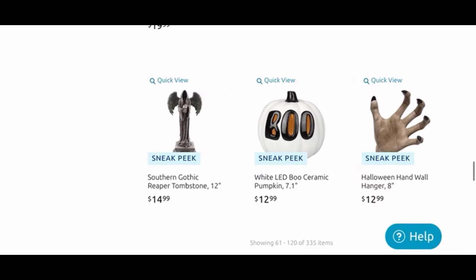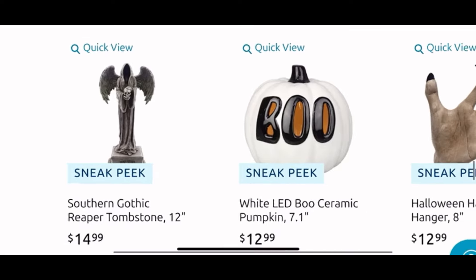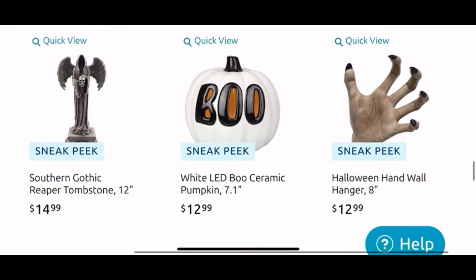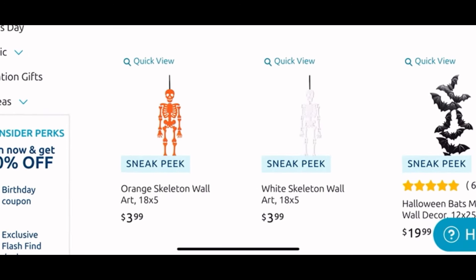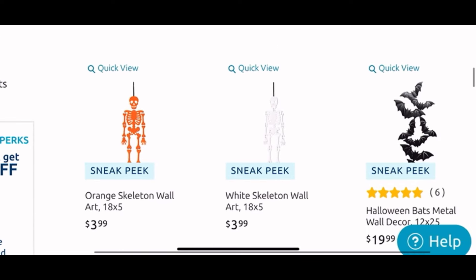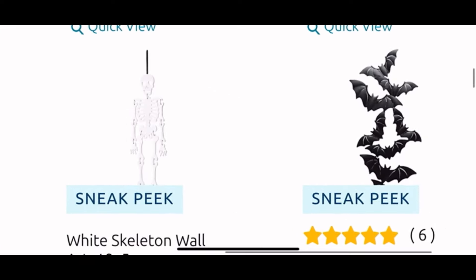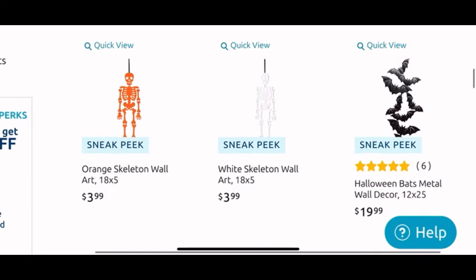Next to it we have the glow in the dark skeleton wall art for $5 — I might grab that as well. You know I want to do a gallery wall, that'll be cool items to add. Then we have the Southern Gothic Reaper tombstone for $15, the light-up blue pumpkin for $13, and the hand wall hanger for $12.99. Next page — we have more of the hanging skeleton wall decors again, great for a gallery wall. Those bats for $20 are also great for a gallery wall; they are metal and look really cool.